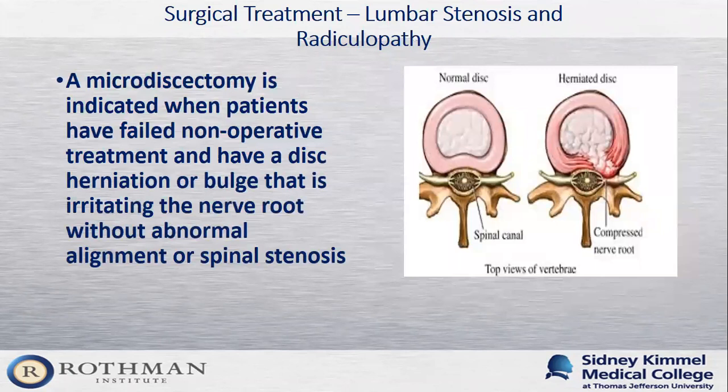Another option is a microdiscectomy, usually reserved for patients with a herniated disc or isolated lumbar radiculopathy who have failed non-operative treatment. In this procedure, we do a smaller decompression — removing some bone and ligament — to take out the little piece of disc that's pushing on the nerve. This works great for patients with isolated radiculopathy who fail non-operative treatment.